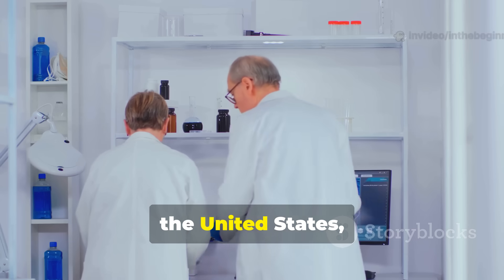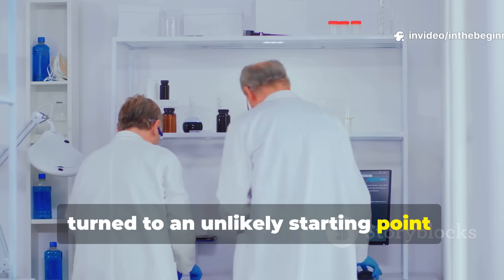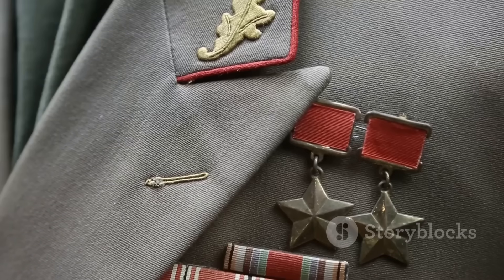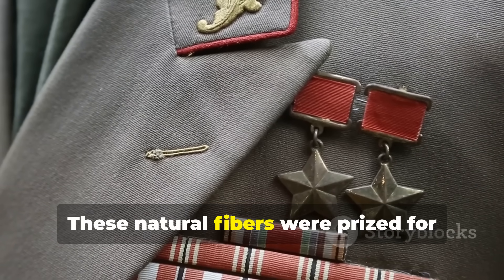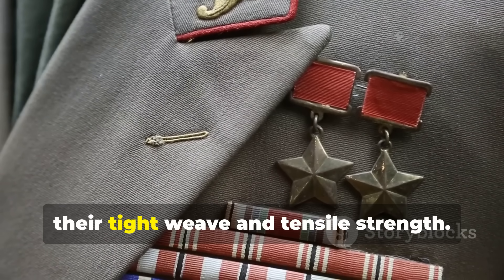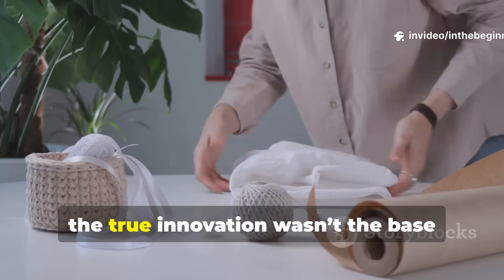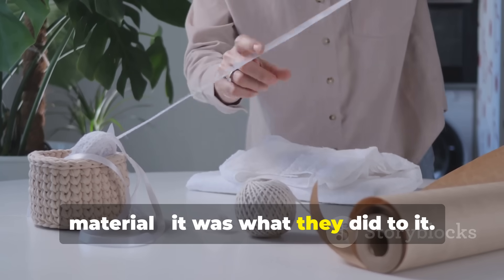Engineers needed a fabric that wouldn't rot, mould, or absorb weight when wet — something soldiers could carry easily but still trust to hold out rain and wind for weeks on end. That's when researchers from Britain and the United States turned to an unlikely starting point: Egyptian cotton and long-staple flax. These natural fibres were prized for their tight weave and tensile strength, but the true innovation wasn't the base material — it was what they did to it.